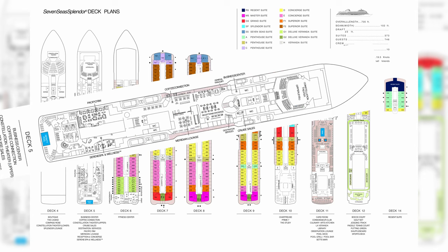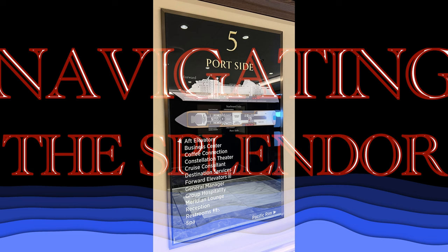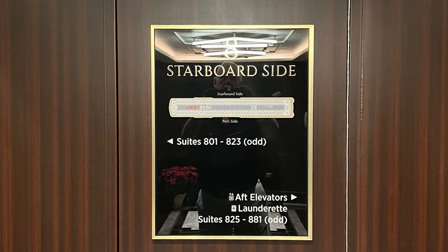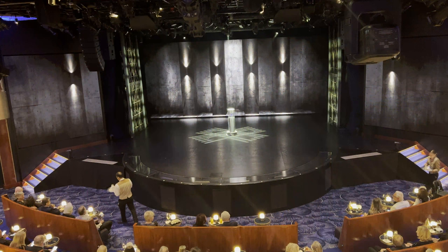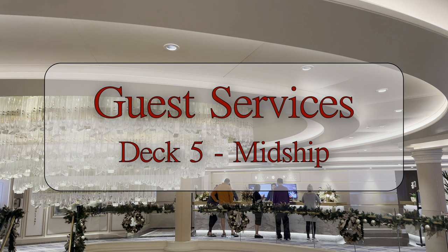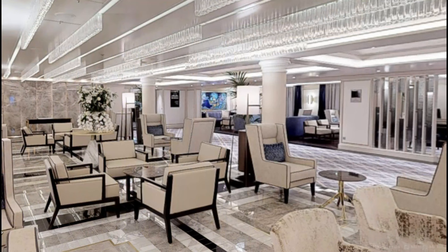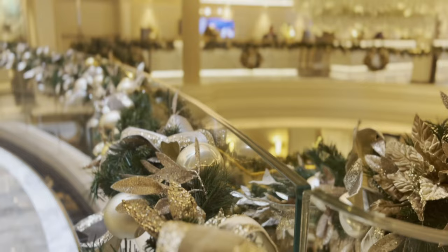Moving to Deck 5, and before we start our tour, a little bit about navigating the Splendor. This is not a huge ship and actually it's quite easy to navigate with good signage at the fore and aft elevator banks and both stairwells. Additional signage is also staggered around the ship in strategic spots. On Deck 5 we have the upper levels of the Constellation Theatre and all guest services, including reception, restaurant reservations, destination services, and the concierge. There is also a business center with four computers for anyone's use.